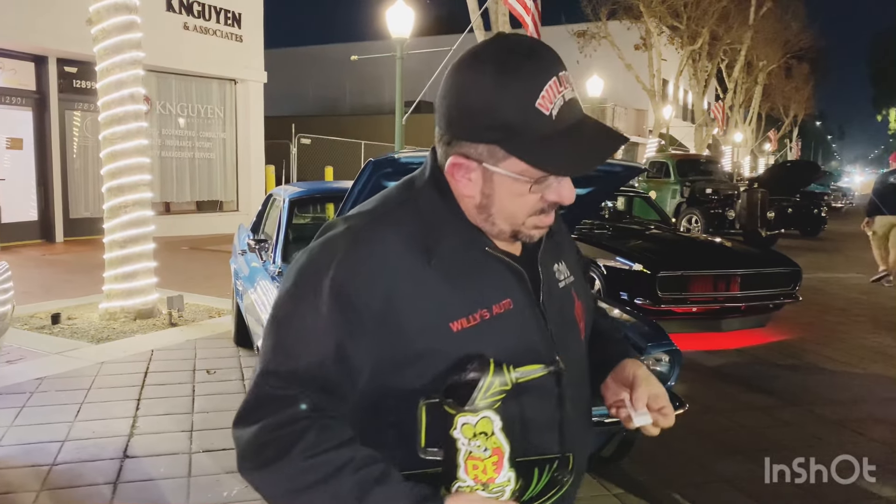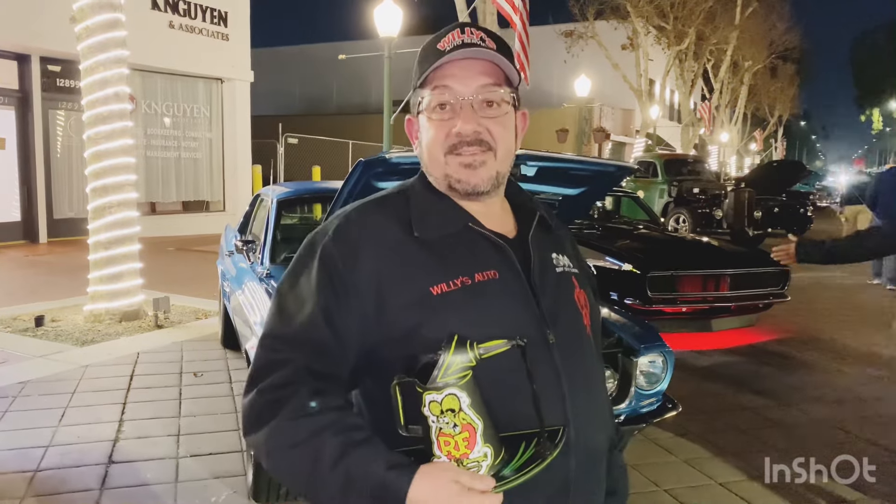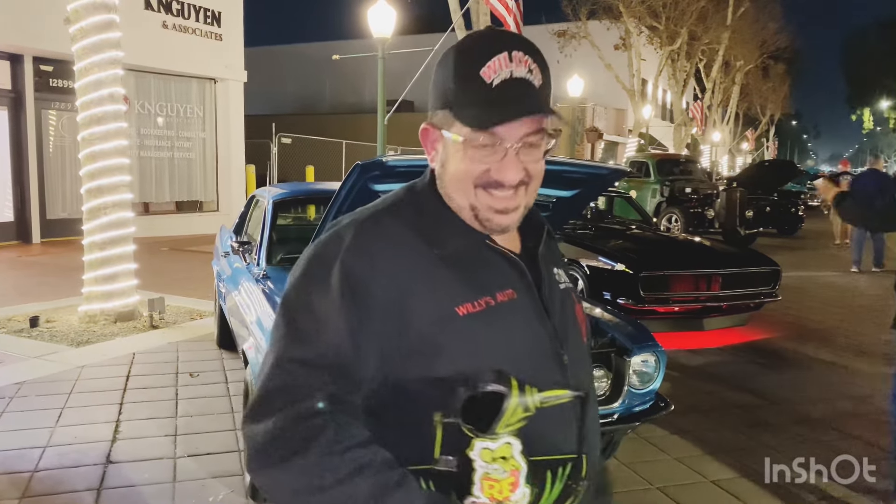I'll give you five bucks for it. Five dollars? Did Doug Doerr do that one? Yeah. Oh, you're not giving that one up for nothing.